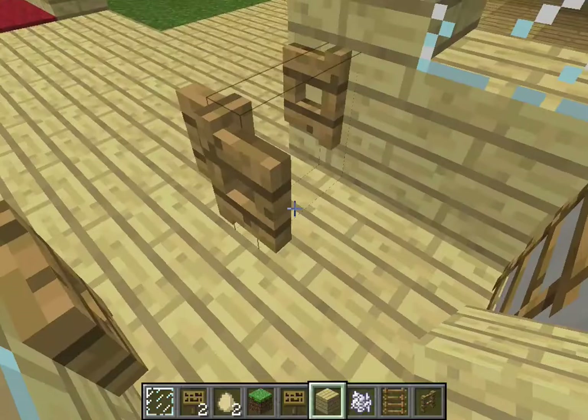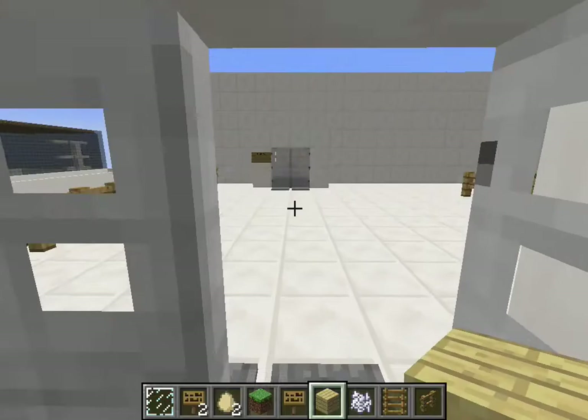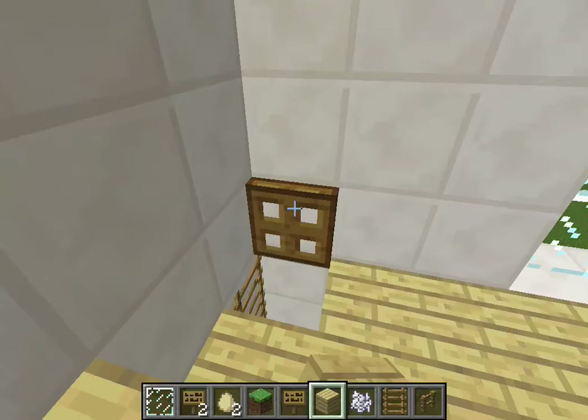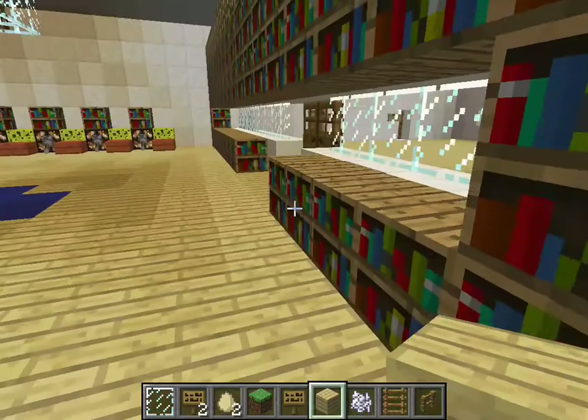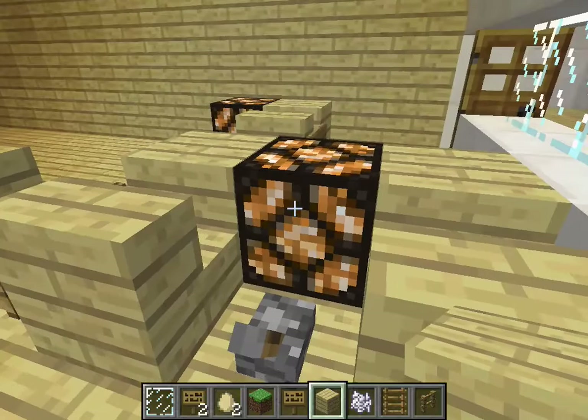So we go back to the main lobby where the science and math room is. This is the math room where the kids can sit at their desks and do work.